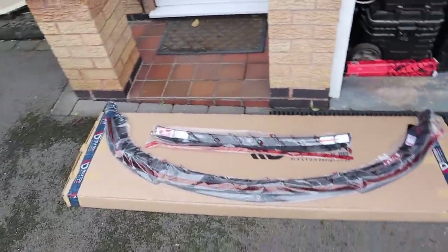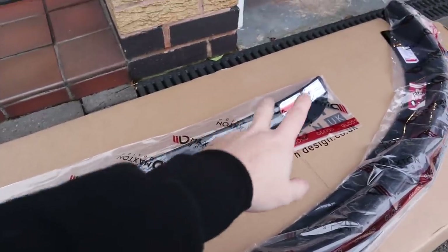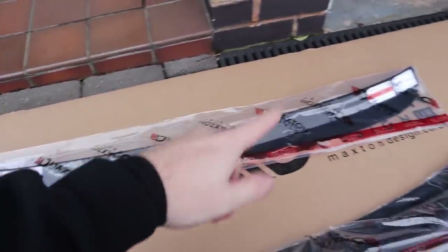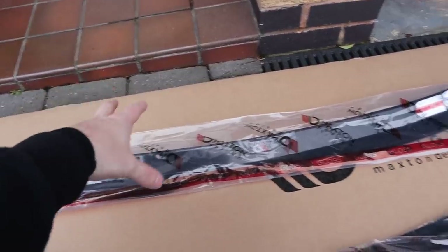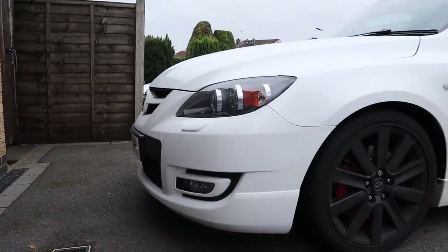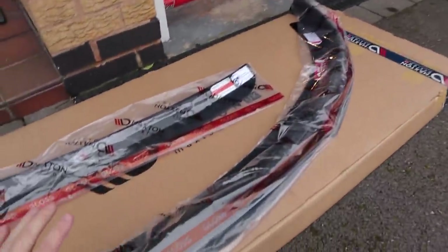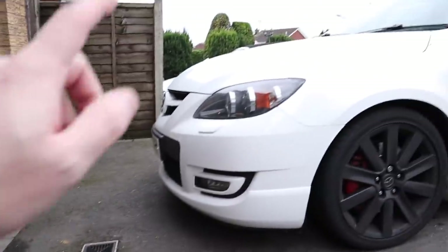So we have got a front splitter for the MPS and we've got a little spoiler extension. One thing about the EP3 is I've missed the little spoiler extensions you can buy. Max and Designs did one but I don't think it really suited the OEM spoiler of the EP3. But I really do think this is going to look sick on the back of the Mazda. I'm not sure which one to do first - I feel like the splitter is going to stress me out. One thing I'll give Honda is everything was really easy to work on; the Mazda looks a little bit more complicated. But we're going to give it a go - I'm going to take the bumper off.